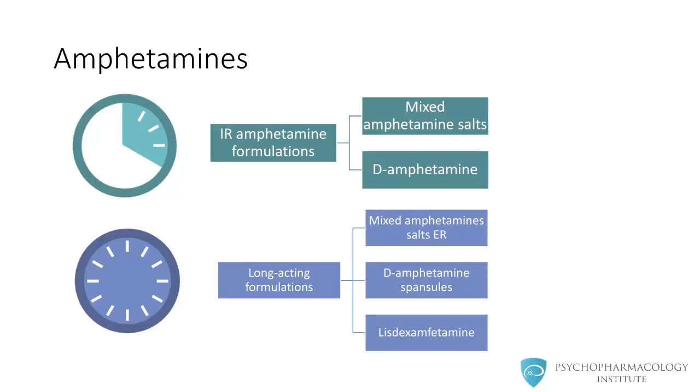Amphetamines can be divided into two groups: immediate release formulations and long-acting formulations. Immediate release formulations mainly include mixed amphetamine salts and dexamphetamine. Long-acting formulations include an extended release formulation of mixed amphetamine salts, dexamphetamine spansules, and lisdexamfetamine.